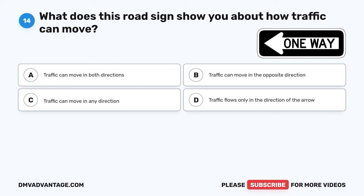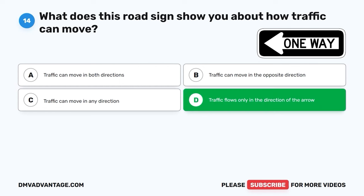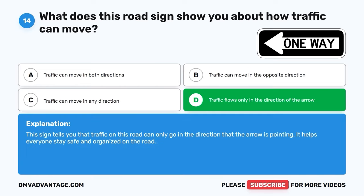Question fourteen. What does this road sign show you about how traffic can move? A. Traffic can move in both directions. B. Traffic can move in the opposite direction. C. Traffic can move in any direction. D. Traffic flows only in the direction of the arrow. The correct answer is D, traffic flows only in the direction of the arrow. This sign tells you that traffic on this road can only go in the direction that the arrow is pointing. It helps everyone stay safe and organized on the road.